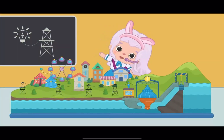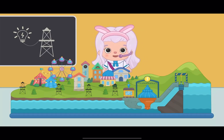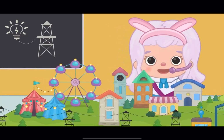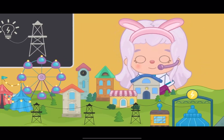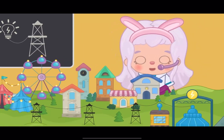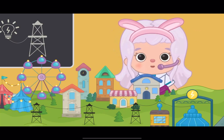Hello, friends! Look, what a cool model of a city! The city is just like the real one, but smaller! Here is the park! Here are houses! Everything is almost like the real one! Only the rides do not work, and the lights do not light in the houses!